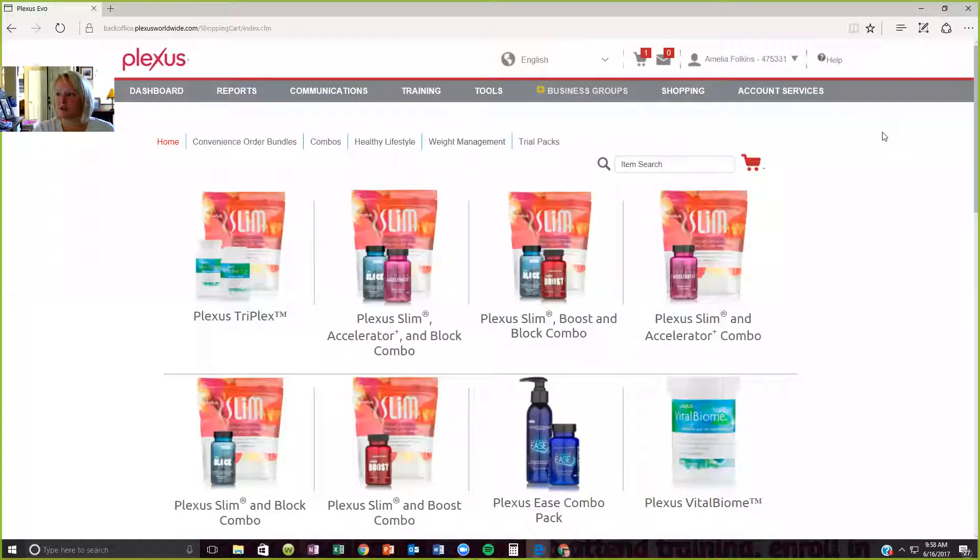I'm going to share my screen with you and show you my back office. Your back office is your website. If you go to www.plexusworldwide.com and put in your login information, this is what you're going to see. When you first log in, this is the screen you're going to see. This is me and this is my ambassador number.